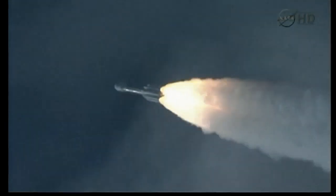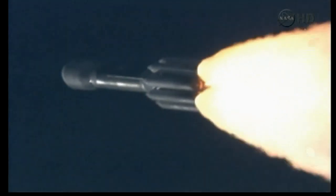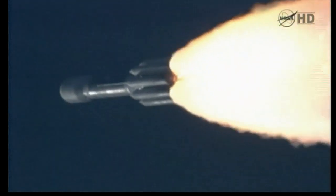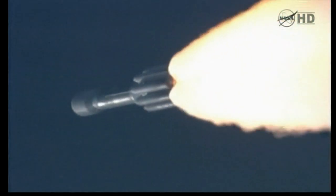Altitude 3.4 nautical miles, downrange distance 13.4 nautical miles, velocity 1,742 miles per hour. Up on the one minute mark. Mark, one minute into the flight.